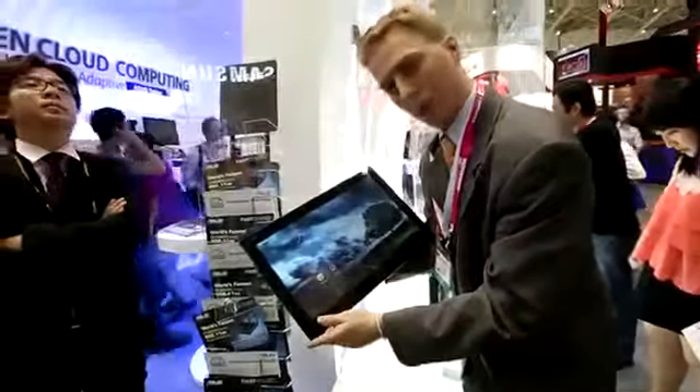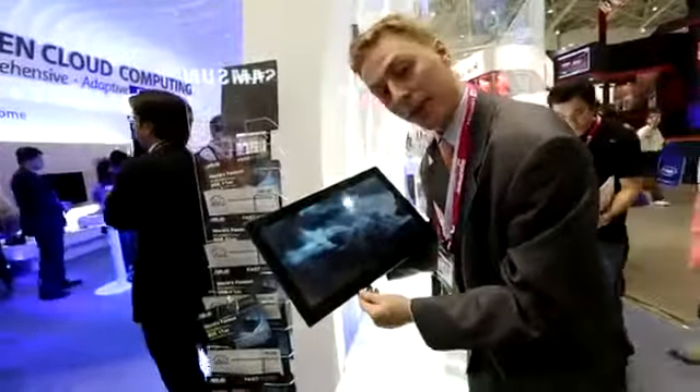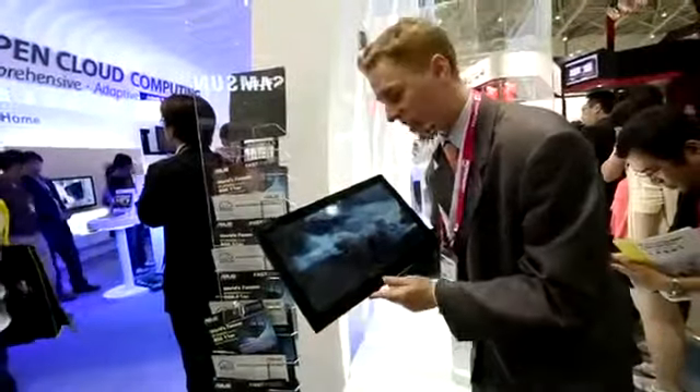No word on release date or price yet, but we'll be sure to get a device to review as soon as it is available. My name is Darcy Lacovey, here with Android Authority, looking at the Transformer AIO at Computex 2012.